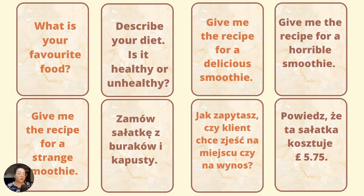Kolejny punkt to zadanie na mówienie — speaking part. What is your favorite food? My favorite food is, for example, pasta. Describe your diet. Is it healthy or unhealthy? Na przykład: My diet is healthy. I don't eat a lot of sugar. I eat a lot of fruit and vegetables.